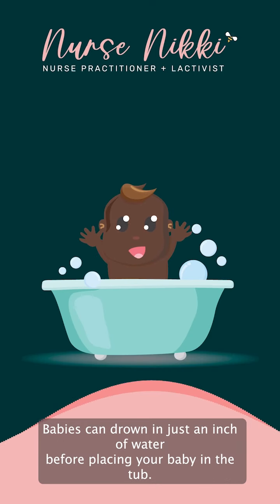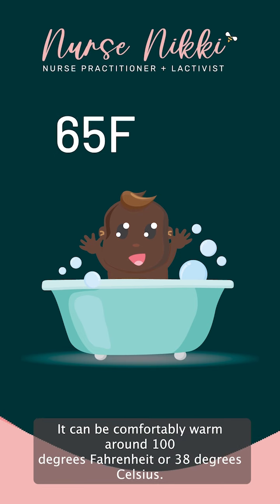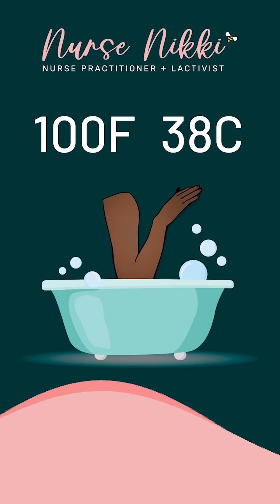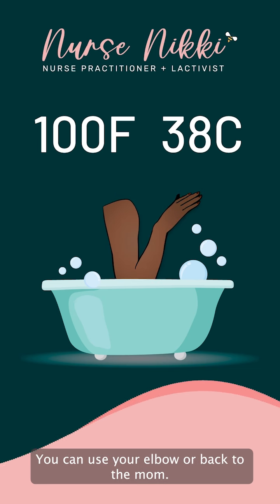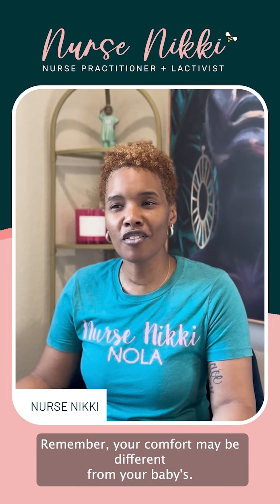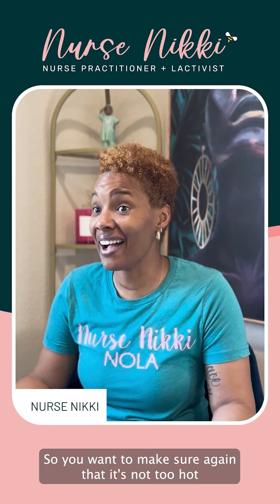Before placing your baby in the tub, make sure to check the water temperature. It should be comfortably warm, around 100 degrees Fahrenheit or 38 degrees Celsius. You can use your elbow or back of the wrist to ensure it's not too hot or too cold. Remember, your comfort may be different from your baby's, so you want to make sure it's not too hot.